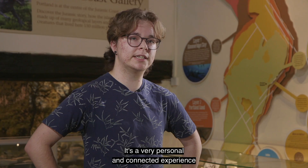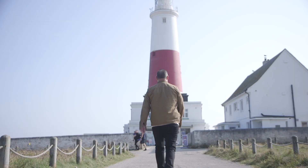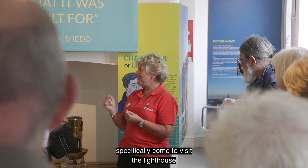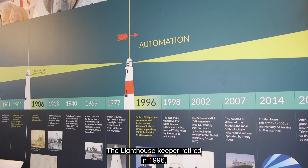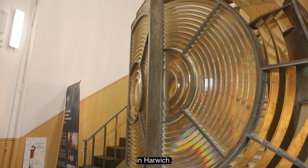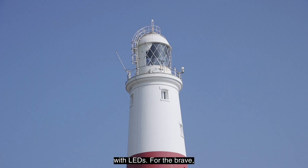It's a very personal and connected experience to the island and the people. As you reach the southern end of Portland, you can't miss the famous Portland Lighthouse and Visitors' Centre. The lighthouse is extremely popular — most visitors who come to Portland specifically come to visit the lighthouse at the end of the island. It has been operational since 1906; the lighthouse keeper retired in 1996, though it is still fully operational, with all operations managed from the operations centre in Harwich. The original lens was brought down from the top of the lighthouse and replaced with LEDs.